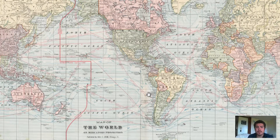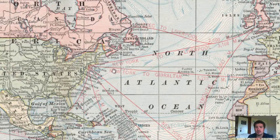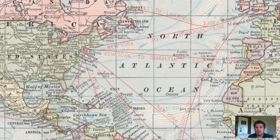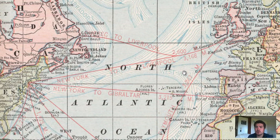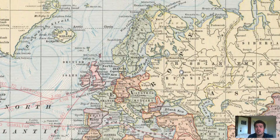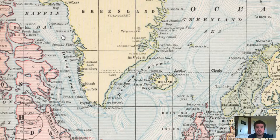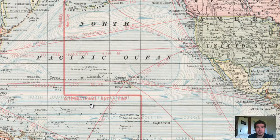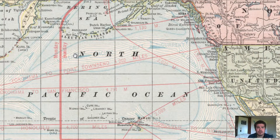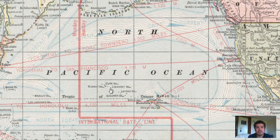Moving on to a 1901 map of the world. The United States is well defined here. We've got routes showing the distance in miles between destinations. We can see the different countries and their borders labeled. We even see ocean currents in many different areas. We also see the date line — where the days turn over. The new day starts right over here, so places on this side are ahead of us. This line defines it.